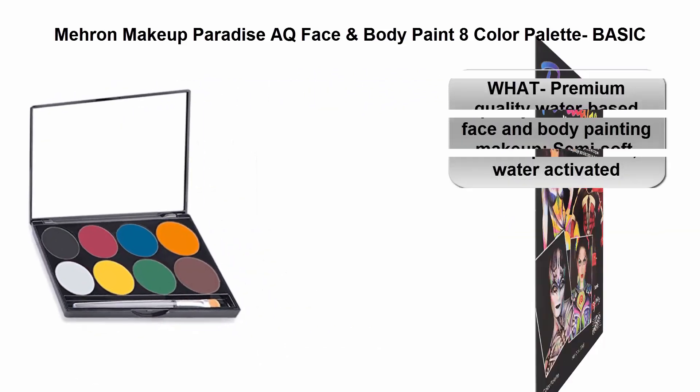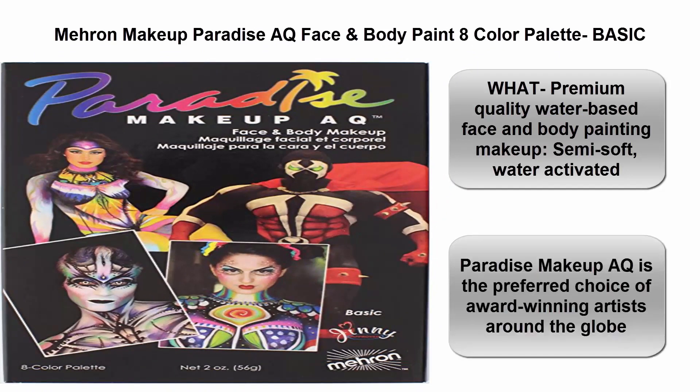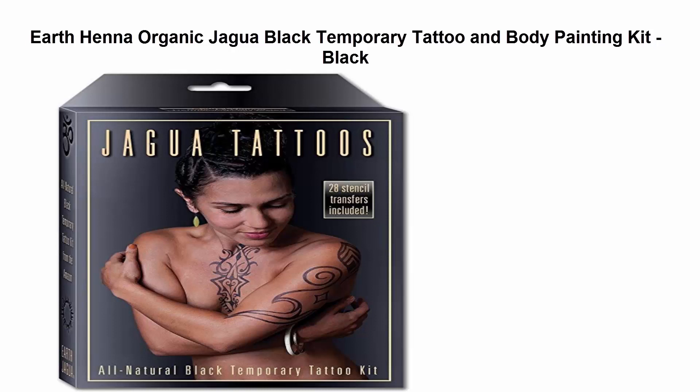Top 3: Marin Makeup Paradise AQ Face and Body Paint Color Palette Basic. Premium quality water-based face and body painting makeup. Semi-soft water-activated. Paradise Makeup AQ is the preferred choice of award-winning artists around the globe.